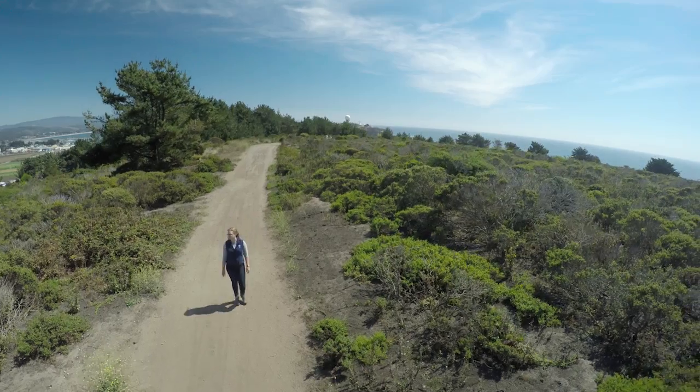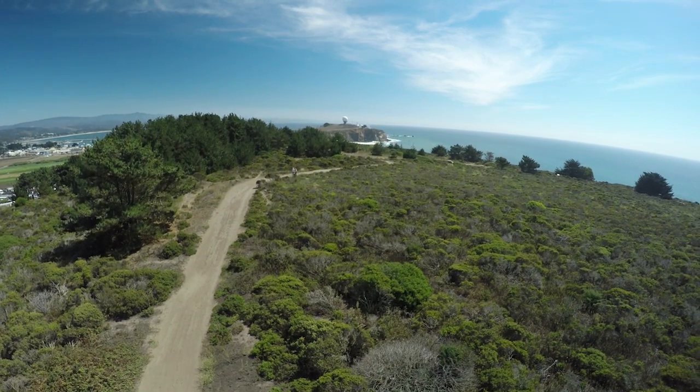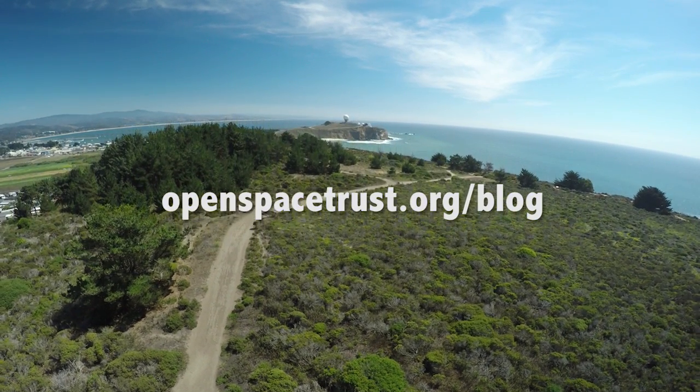Thanks for joining me on this tour. I hope you get a chance to visit these trails for yourself sometime soon. I'll see you next time! For more information on how POST protected Pillar Point Bluff, visit our website at openspacetrust.org/blog.